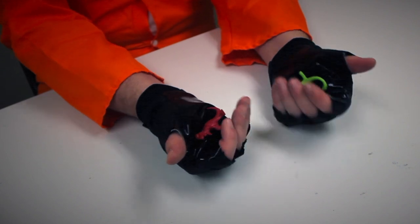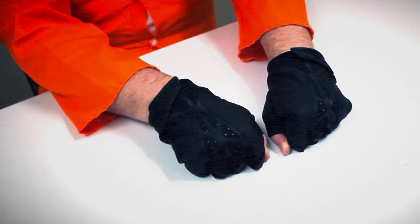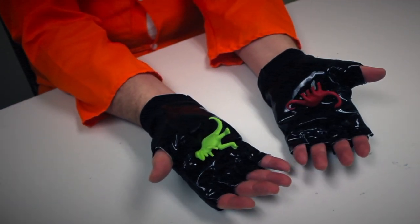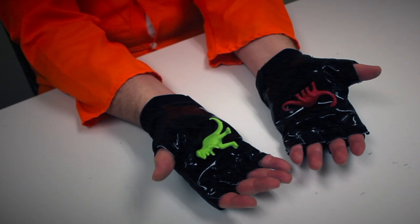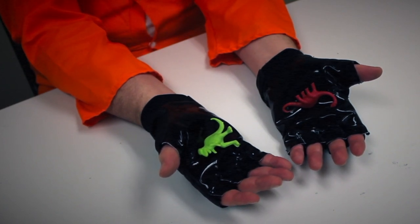SCP-494 seems to have some limitations, such as the fact that only objects that can be supported by the wearer's strength will be transformed, and for reasons unknown, the gloves will refuse to work when worn by a subject over the age of 60.